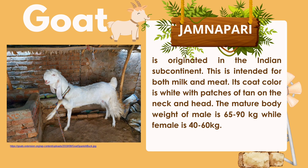Jamnapari originated in the Indian subcontinent. This breed is intended for both milk and meat. Its coat color is white with patches of tan on the neck and head. The mature body weight of the male is 65 to 90 kg, while females are 40 to 60 kg.